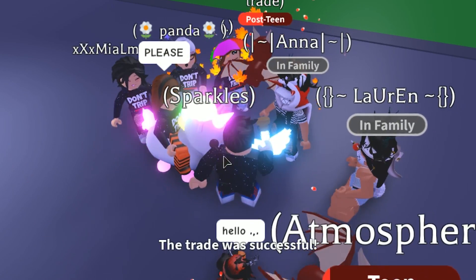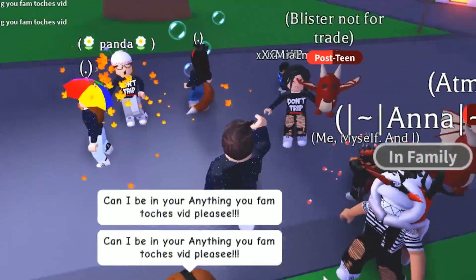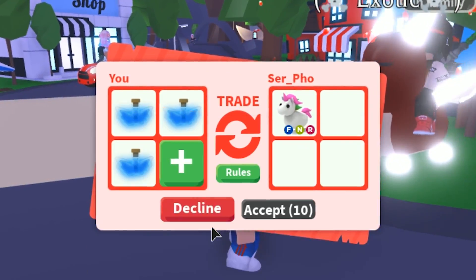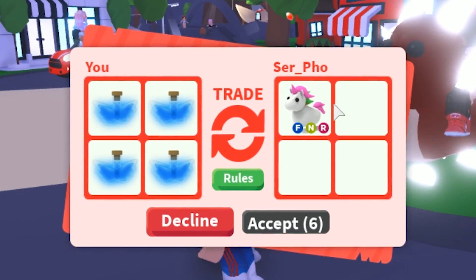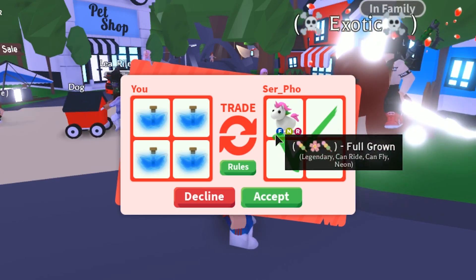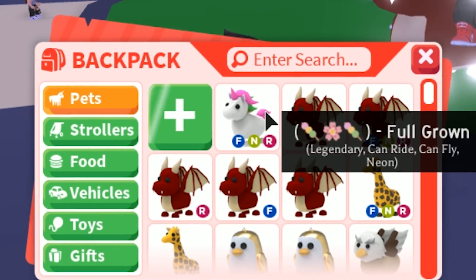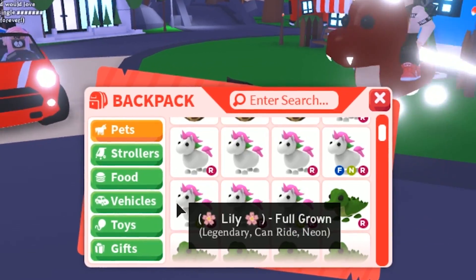Yes! Oh my gosh, what is going on? This server has so many fans and I've given away so many potions. Apparently someone wants to trade four flying pet potions for a neon flyable rideable unicorn — that doesn't make sense, that thing is worth like eight of these. But sure — thank you so much! I just got a flying neon rideable unicorn.